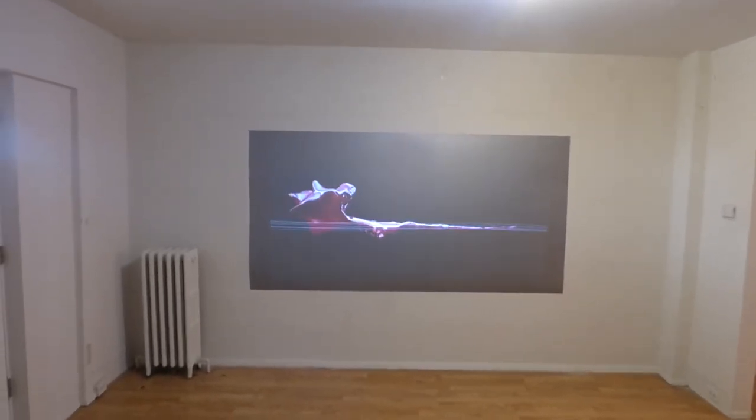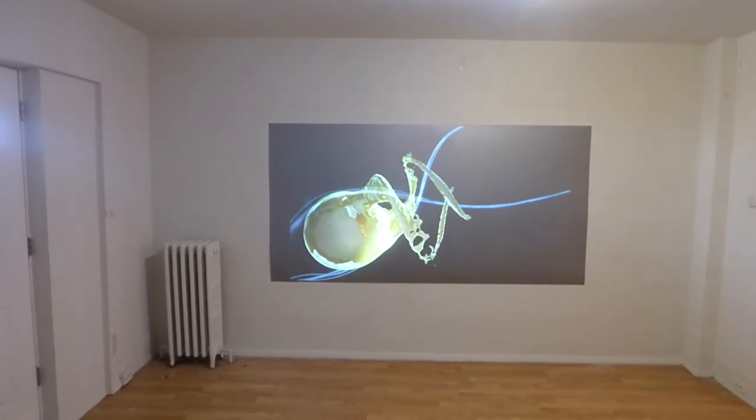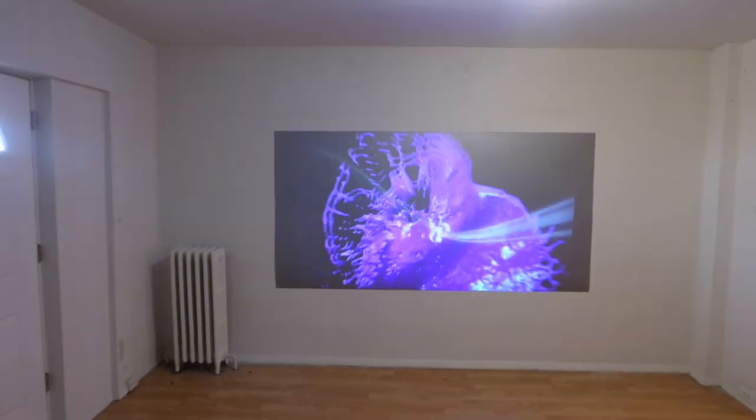Okay guys, I hope you enjoyed this video demonstration. I'm going to let it play a little bit longer because I like this particular scene, but I'm going to sign off here. Hope you enjoyed the video demonstration — thank you all for watching.